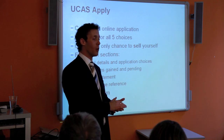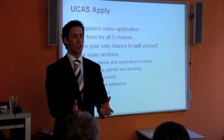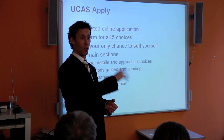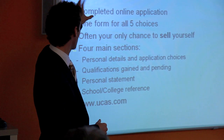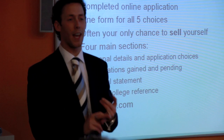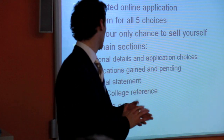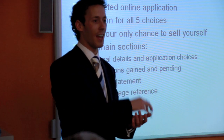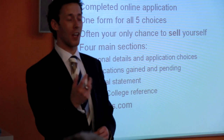For most of you, this is your only opportunity to sell yourself to a university. Most universities do not interview — they read this piece of paper and say yes or no. On the UCAS application you fill in your personal details, application choices, and all the qualifications you've gained so far — including IELTS, TEFL, SATs. You also need to put down your best predicted grade at the end of high school. Be honest and realistic; don't over-predict yourself.